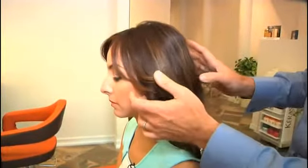Braids. Braids are really hot for the fall season. So what we're going to do is take two big sections on the sides, braid them, and crisscross the braids behind the back, and create a low ponytail.